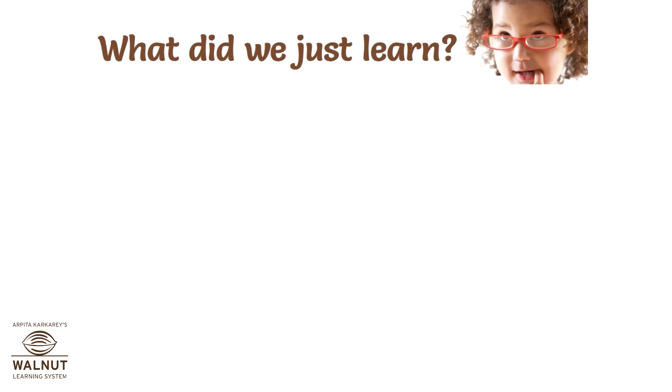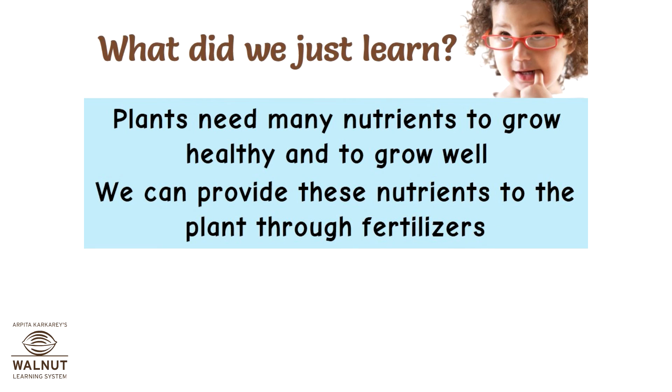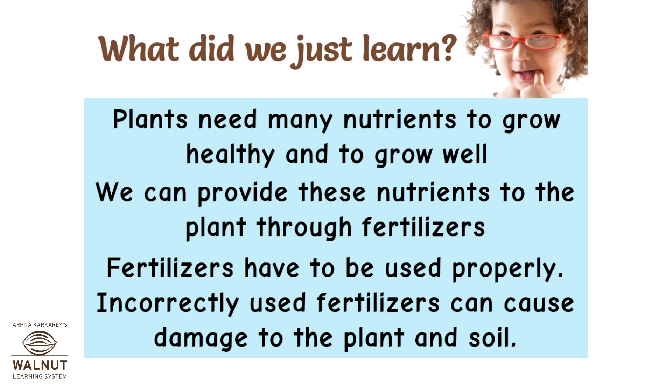Plants need many nutrients to grow healthy and to grow well. We can provide these nutrients to the plant through fertilizers. Fertilizers have to be used properly — incorrectly used fertilizers can cause damage to the plant and soil.